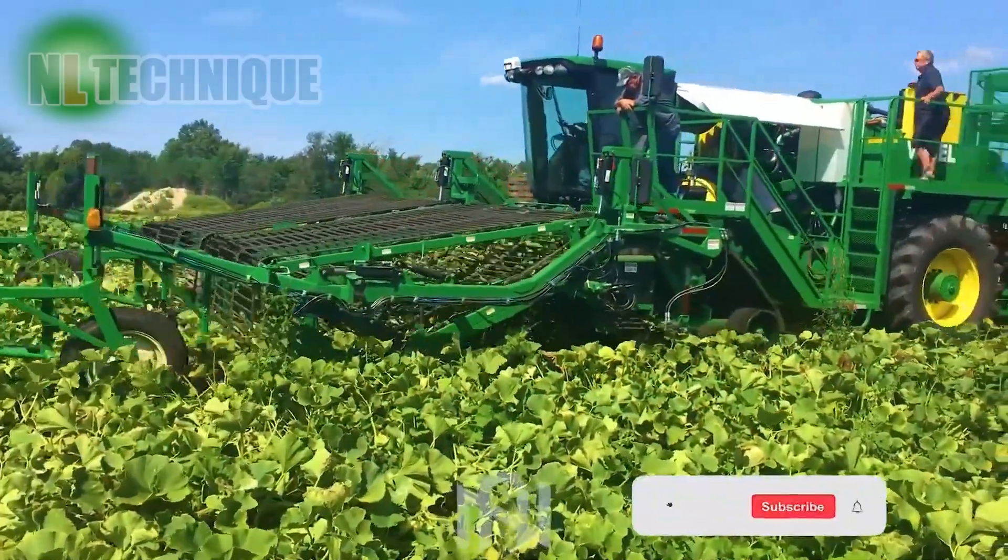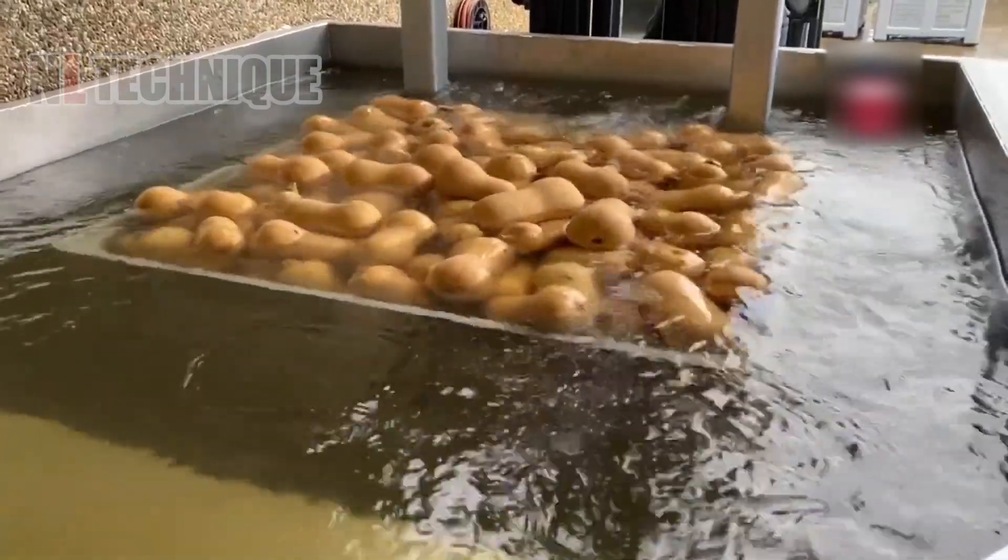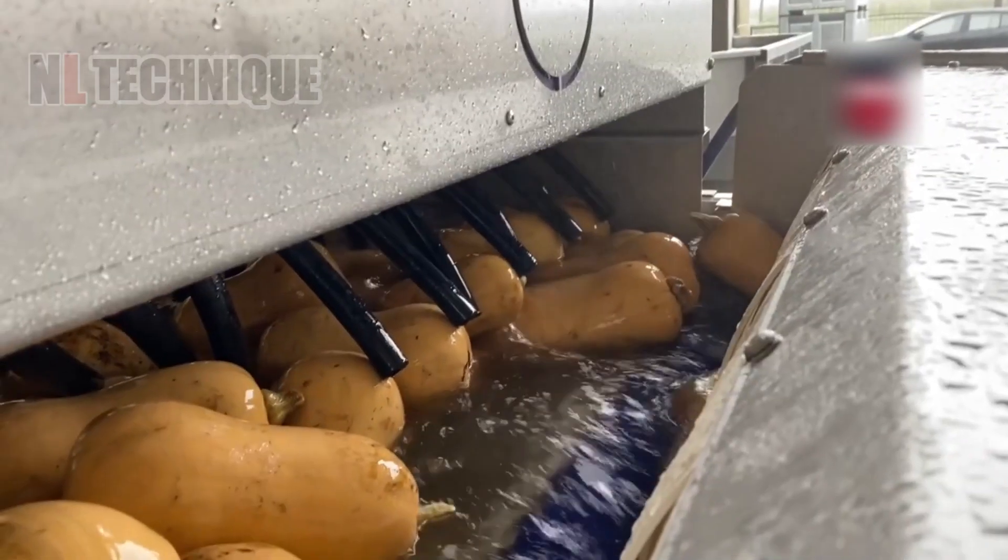The other kind of pumpkin harvester smoothly collects tons of pumpkins per hour, guaranteeing a seamless harvest without harming the delicate fruit.